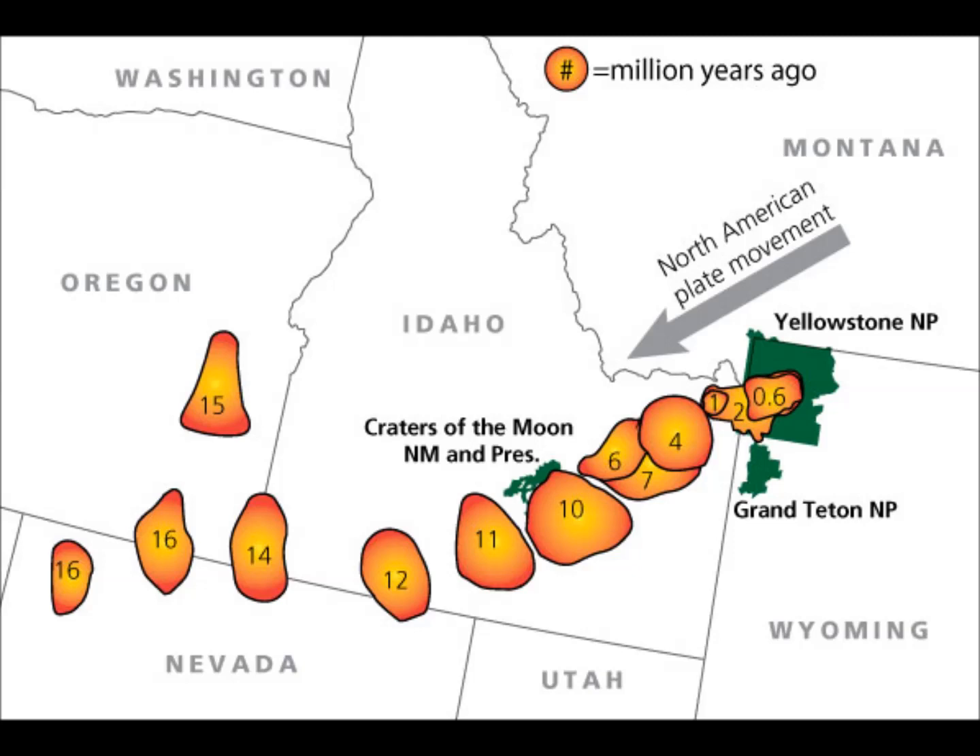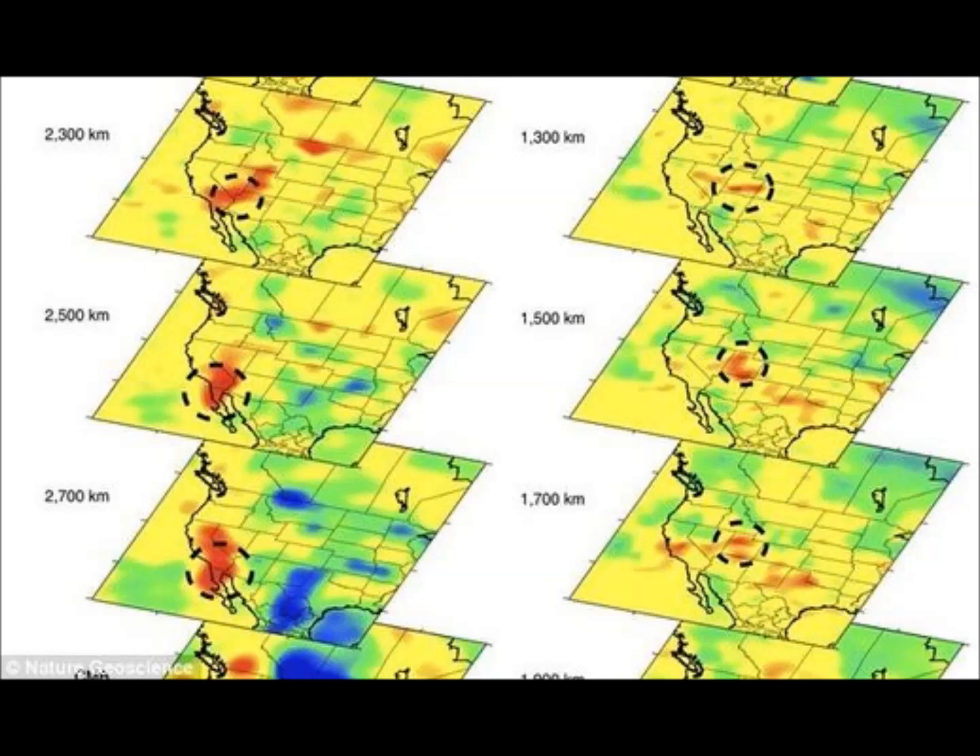Basically the continents looked like where they are today, but they were still floating around, smashing into each other. The Farallon Plate crumbled into numerous pieces as a result, and a section of the subducting plate tore off and sunk into deep Earth. The sinking section of the plate caused hot material to slowly creep upwards to form what today is known as the Yellowstone supervolcano chain.